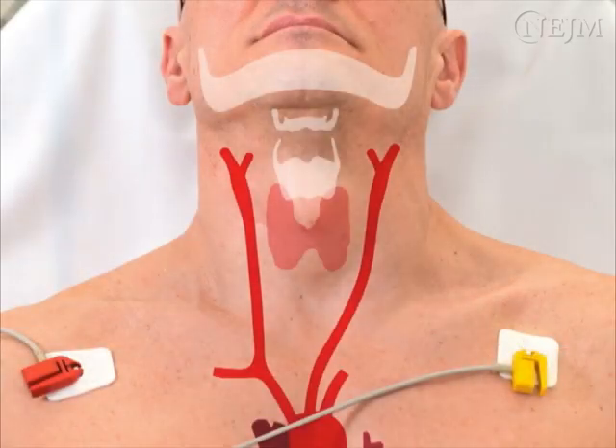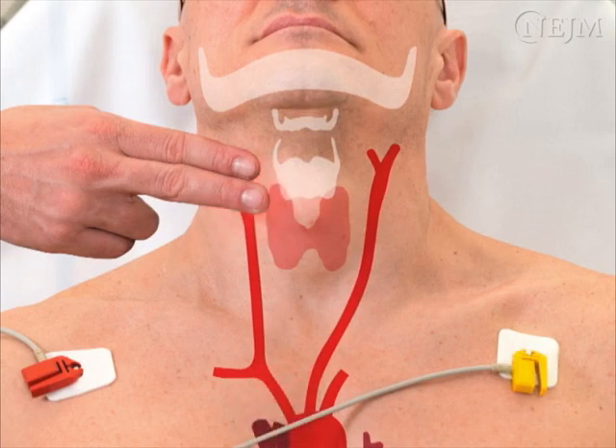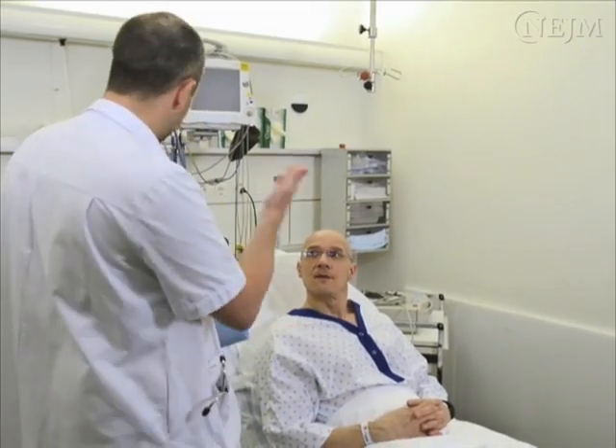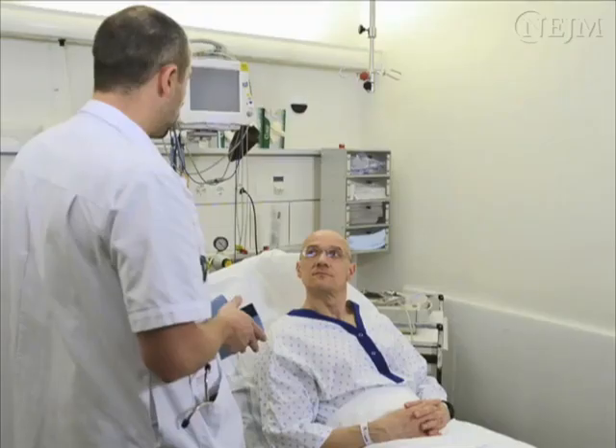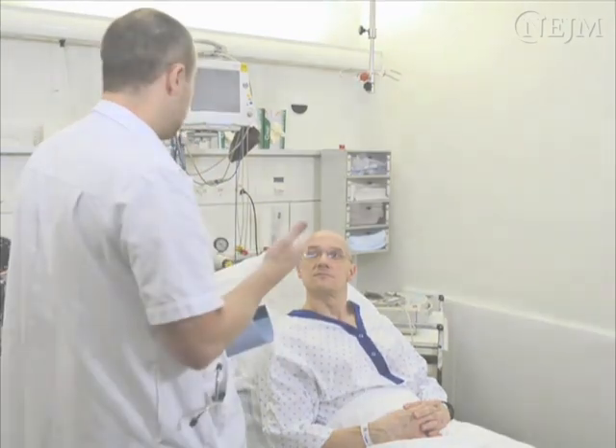Carotid sinus massage is frequently performed at the bedside in the diagnostic evaluation of syncope and in the diagnosis or treatment of paroxysmal supraventricular tachycardia. A careful pre-procedural evaluation is needed to make sure there are no contraindications to the procedure. All patients must be properly prepared before and closely monitored during the procedure.